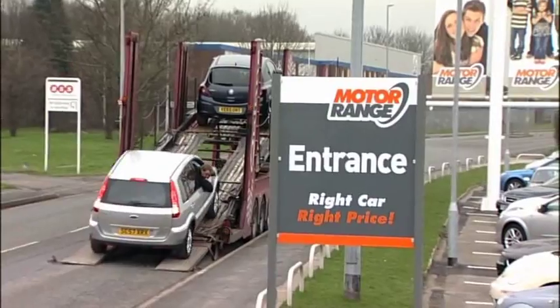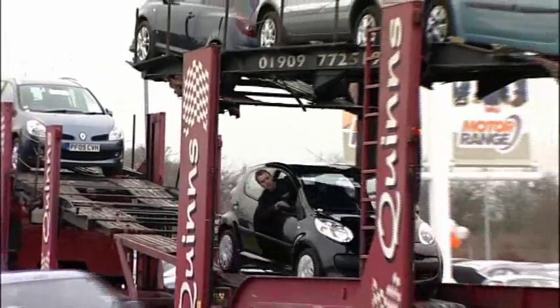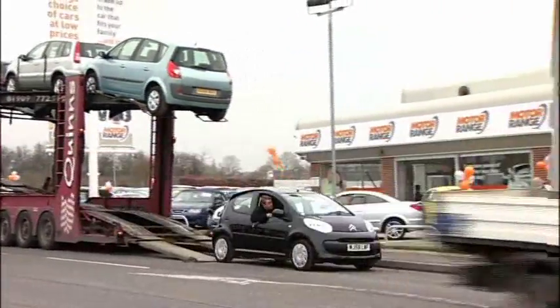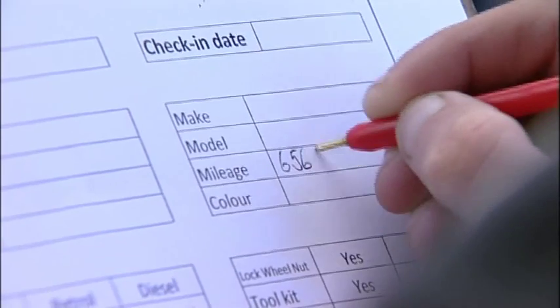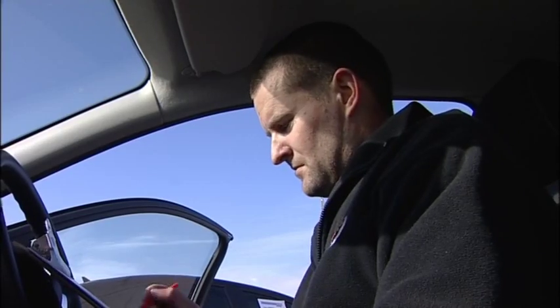At MotorRange, all our cars are sourced by our expert buyers, with many years' experience using only tried and tested suppliers. All of our vehicles are HPI checked and we verify the history and mileage for every car, giving the new owner complete peace of mind.